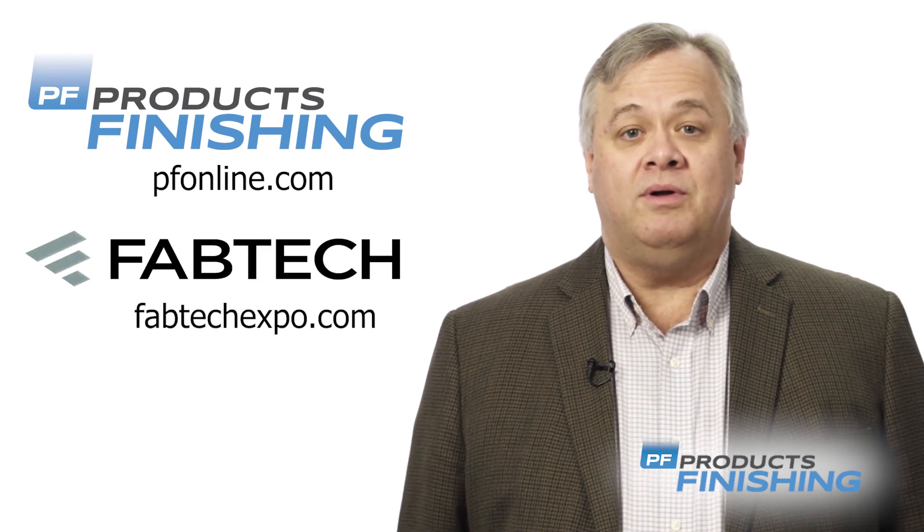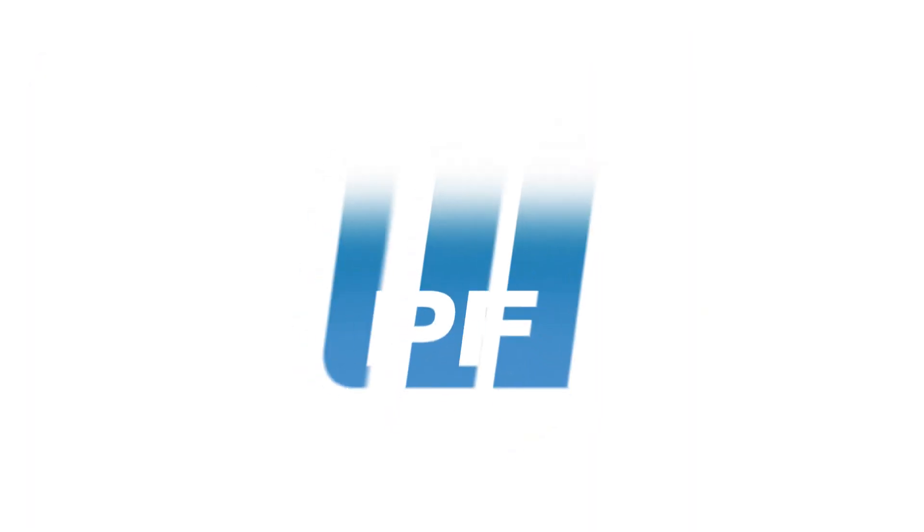You can read the latest news about FabTech by going to pfonline.com, and to see a list of up-to-date speakers and exhibitors, go to fabtechexpo.com.